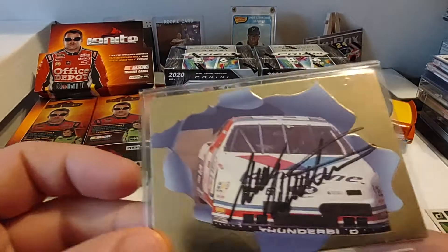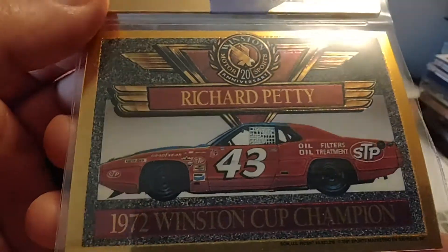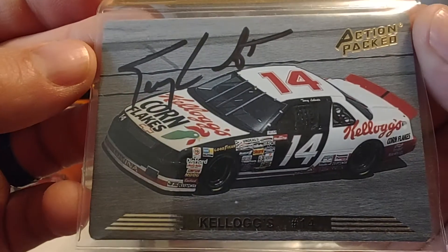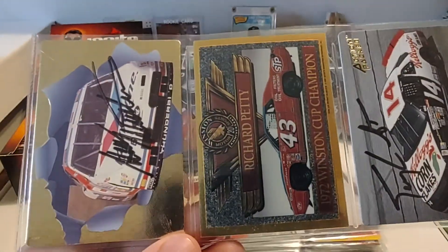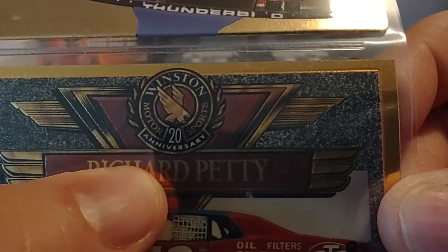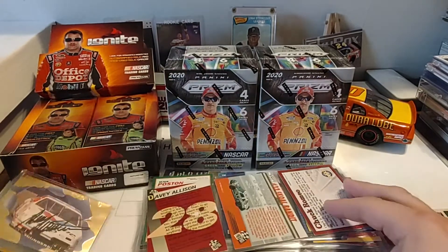Looks like we've got a couple of autographs coming up — awesome! Looks like Mark Martin. Very nice. We have this really nice Richard Petty 20th Anniversary card. And look at this — a Terry Labonte autograph from '93 Action Pack. Those are really nice. Get those sleeved up and put off to the side. Winston Motorsports came out with a 20th Anniversary set — I believe '91.